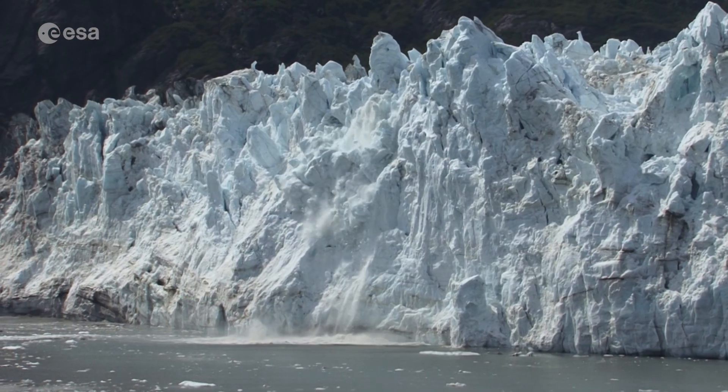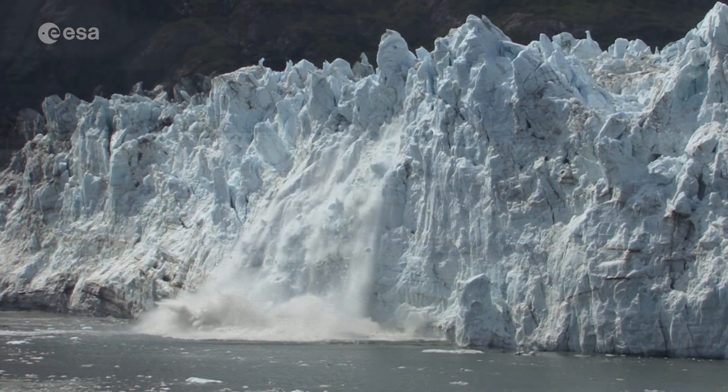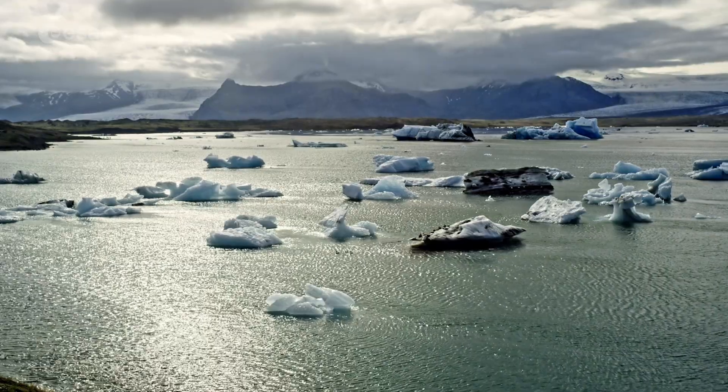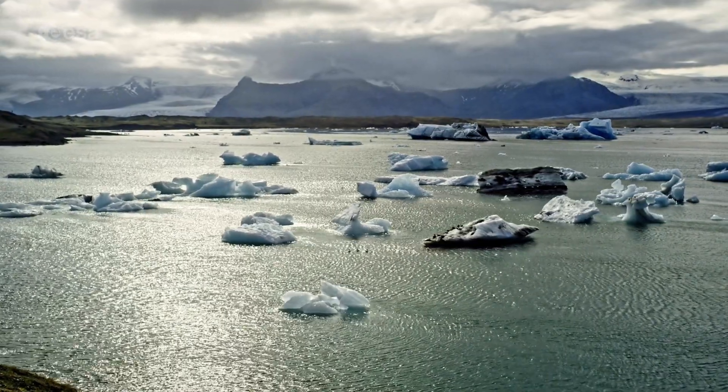Glacier Bay is just one of the many areas suffering from the effects of global warming. The bay is expected to become warmer and drier over the next century, with widespread effects including the further shrinking of glaciers, reduced sea ice, and shoreline erosion.